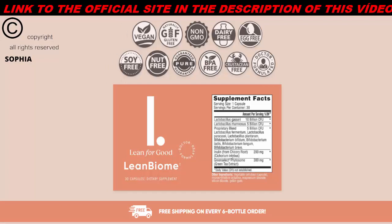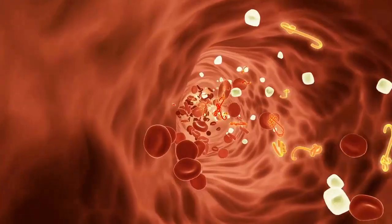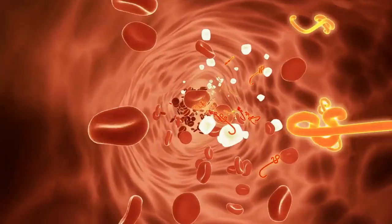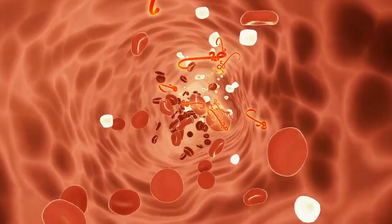This imbalanced gut microbiome is shown to slow metabolism, increase hunger and cravings, and increase fat storage. No other product contains the unique and exclusive combination of LeanBacteria Blend and GreenSelect Phytosome, which together help drain the swamp and, as a result, activate metabolism, calm hunger and cravings, and decrease fat storage.